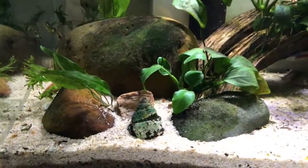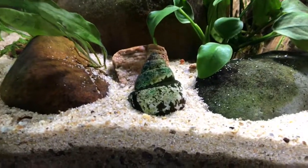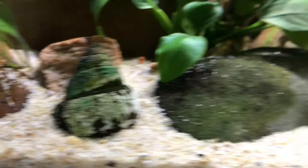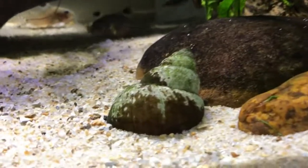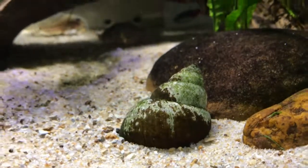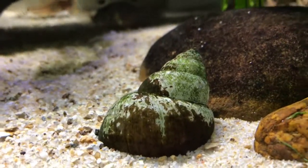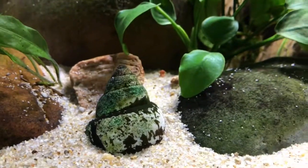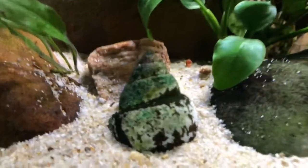I also found these shells on the Potomac River. They've been in there a while and they've taken on this really beautiful sea-green patina. They're not live snails of course — they're cast-offs — but I just love that look in there.